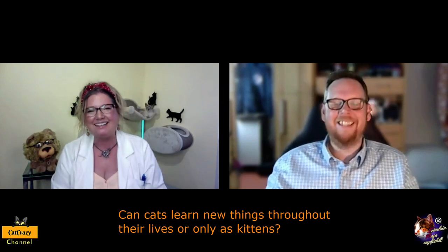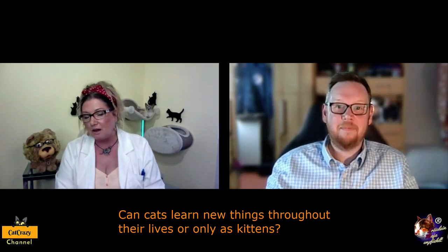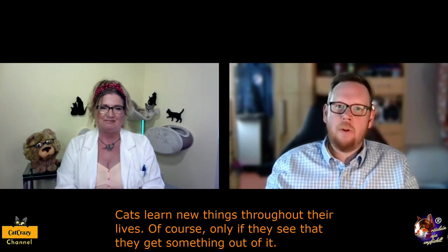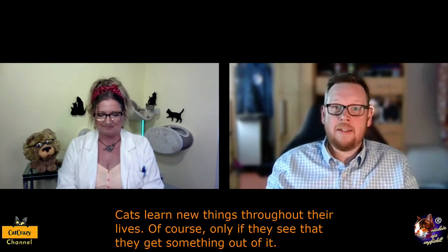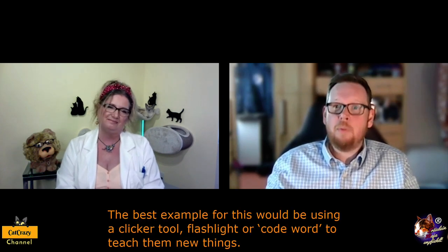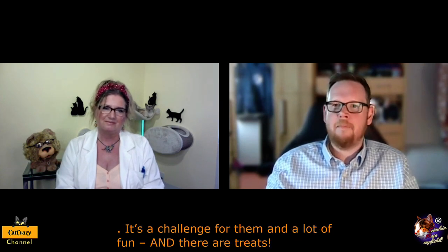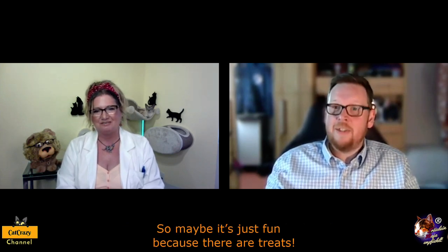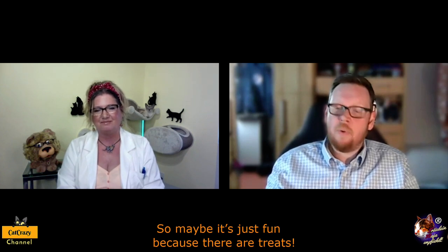Hi Sebastian. Can cats learn new things throughout their lives or just if they are kittens? Cats learn new things throughout their lives, only if they see that they get something out of it — and that might be food, love, pets, or fun. The best example for this would be using a clever tool, flashlight, or clicker to teach them new things. It's a challenge for them and a lot of fun. And there are treats. Maybe it's just fun because of the treats. That makes sense to me totally. Thank you, Sebastian. And bye-bye.